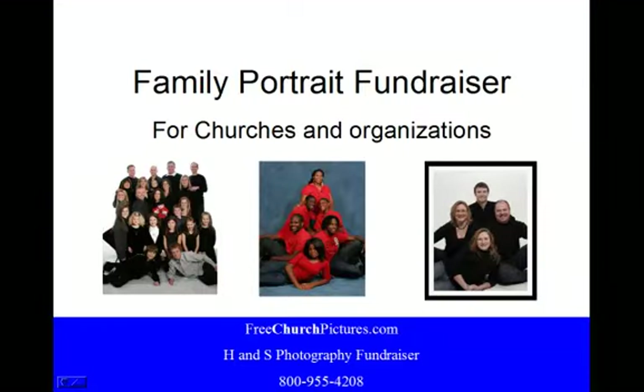Now here we arrive at the first slide for the PowerPoint: Family Portrait Fundraiser for churches and organizations.